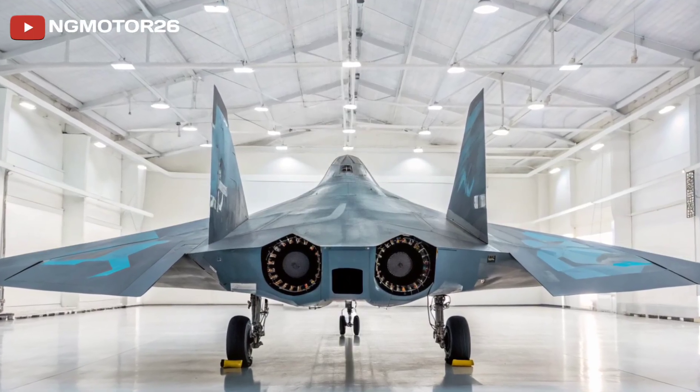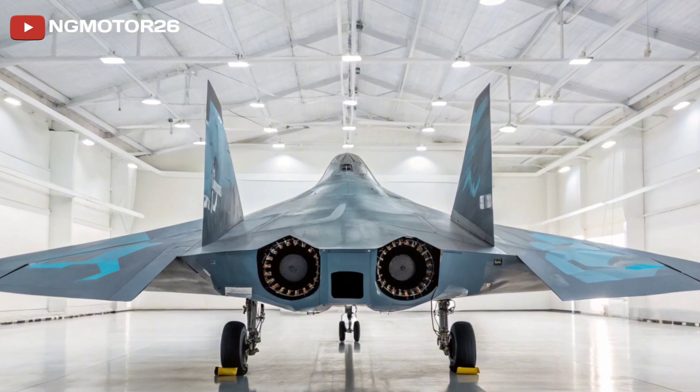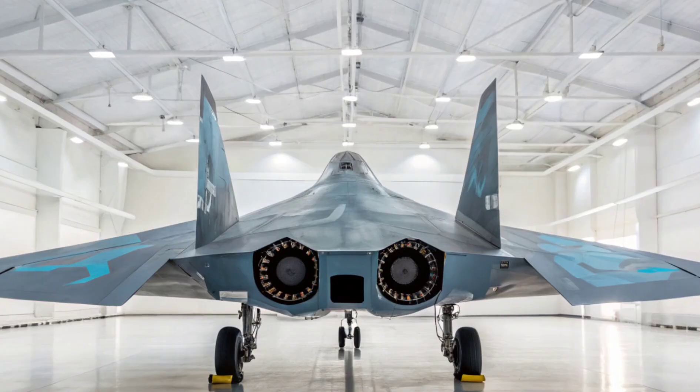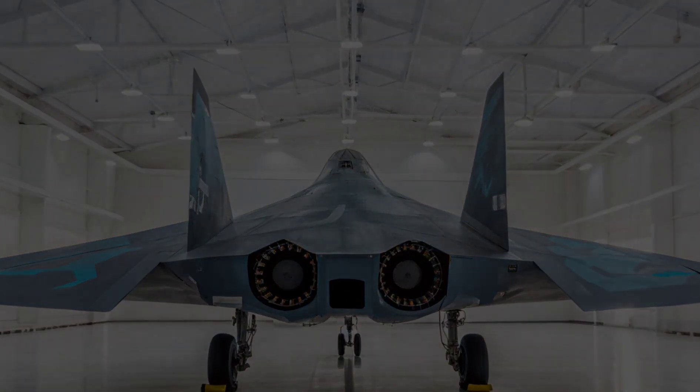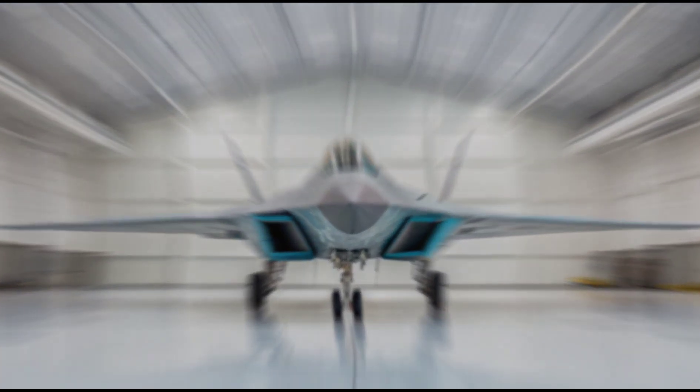In terms of luxury, this isn't a jet built for indulgence — it's built for dominance. But within the pilot seat, you'll find a focused blend of ergonomics, digital integration, and tactical efficiency: an environment where the pilot is empowered to command one of the most agile and advanced fighters Russia has ever produced.